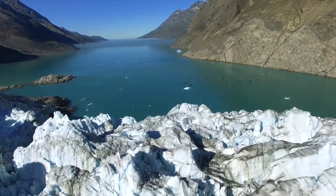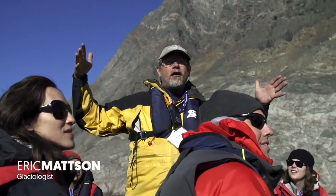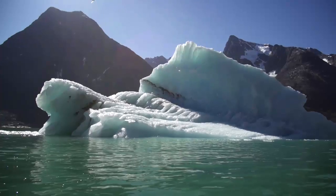We're at what's called a tidewater glacier, which is a valley glacier that makes its way all the way down to the fjord. As the ice breaks off, it produces icebergs.